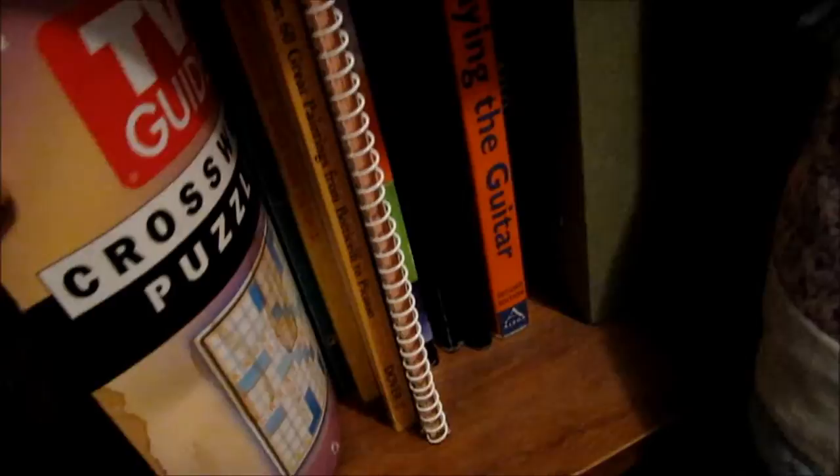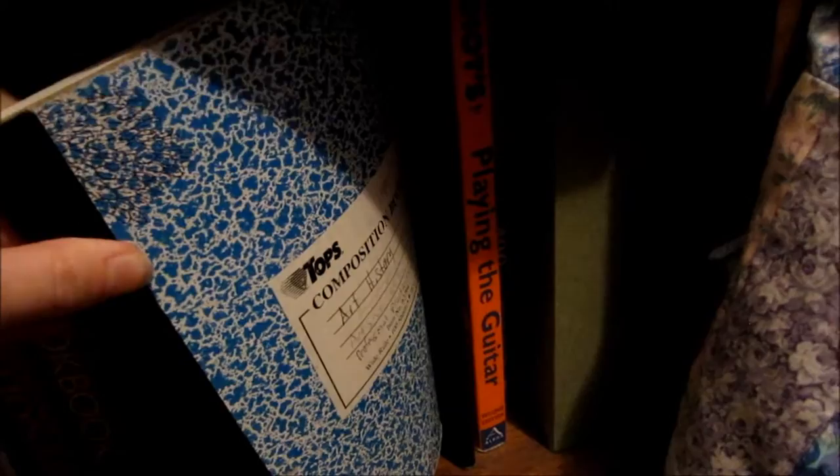Definitely gotta have a magic eye book. There are dictionaries — Spanish, English — and then a bunch of cookbooks, some crossword puzzles, some coloring books, some old notebooks from college. And this is the book I used to learn how to play the guitar. So that finishes up this bookshelf.